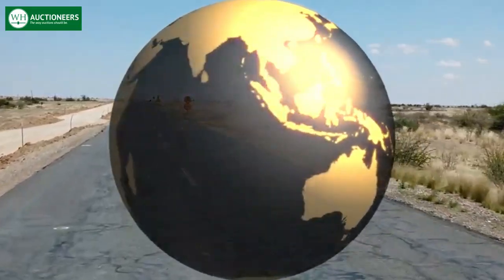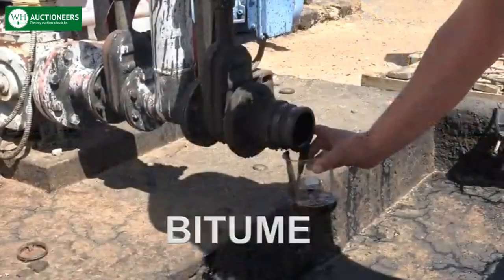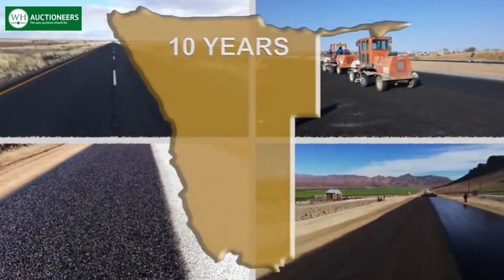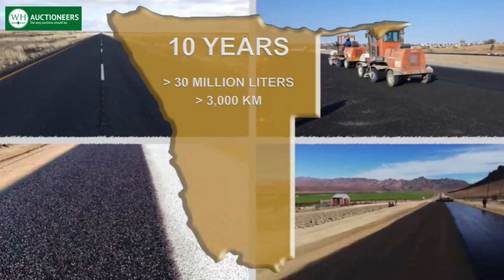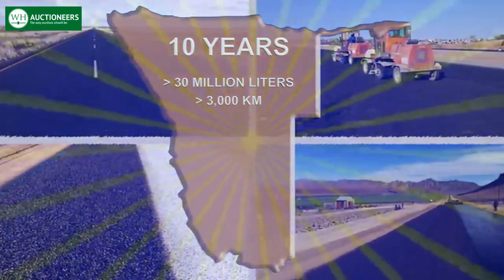Road constructions globally share one essential key ingredient, which is bitumen and its wide range of by-products. Over the past decade, this plant has produced in excess of 30 million liters of product, which has been applied to construct and surface more than 3,000 kilometers of bitumen roads across Namibia.